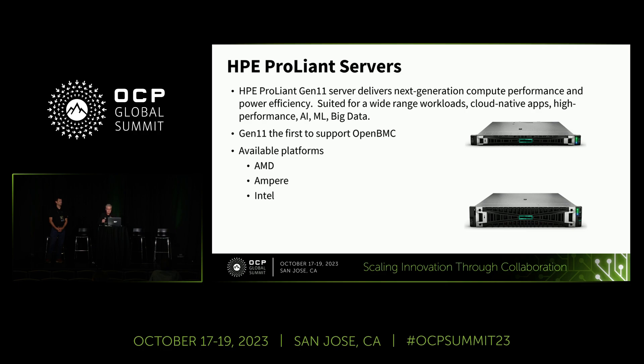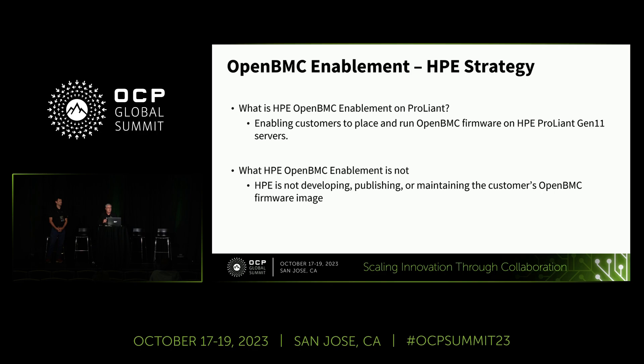It has to be Gen 11 — that's the important thing — and it's our mainstream compute servers. What is OpenBMC on ProLiant? HPE enables the server, essentially unlocks and opens the door for the customer to take their developed, maintained, and tested OpenBMC firmware and flash it over top of ILO, reboot the server, and boot into their OpenBMC firmware environment. At that point ILO is no longer on the server and the customer fully owns that software stack.